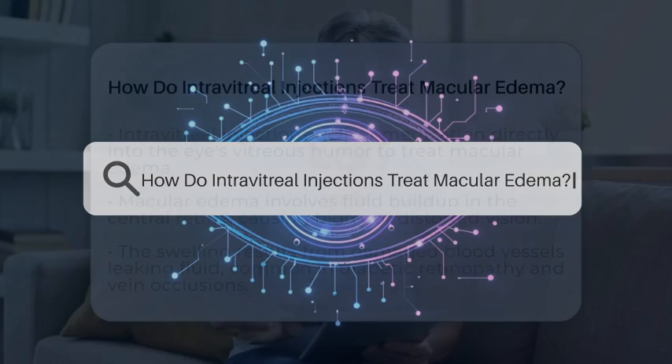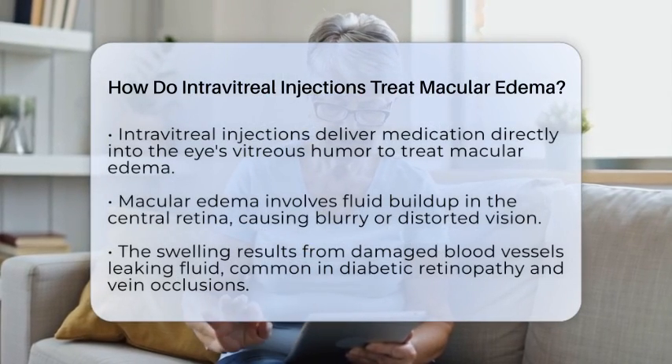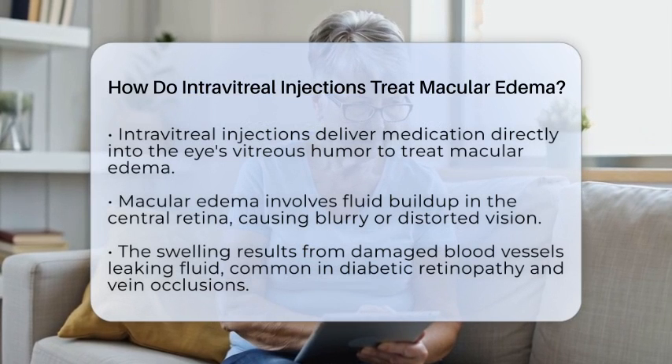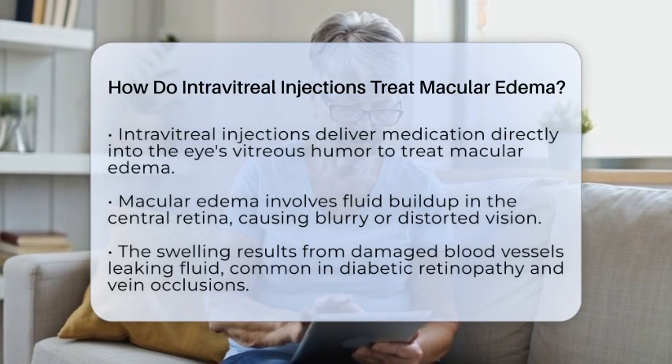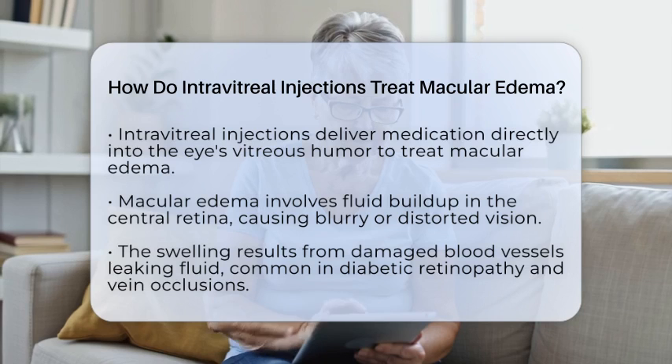How do intravitreal injections treat macular edema? Imagine a tiny needle delivering medicine right into the eye to help clear up swelling in the central part of your retina. That's what intravitreal injections do for macular edema.